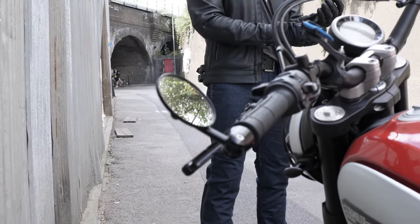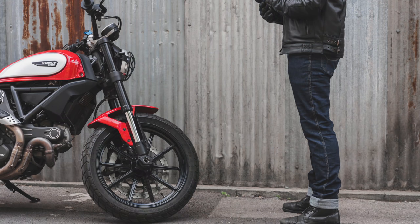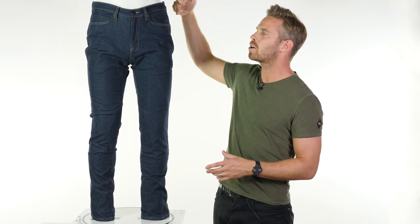The £149 includes CE approved MicroLock hip and knee armour in the price, and this is a great thing because MicroLock is Knox's own armour and I believe it's the best armour there is in the entire industry. That comes included and it simply slots into internal pockets for the hips.